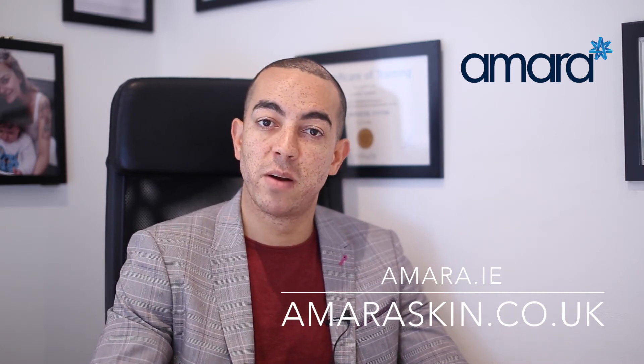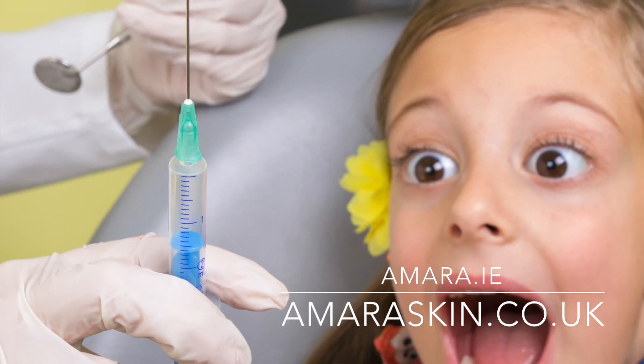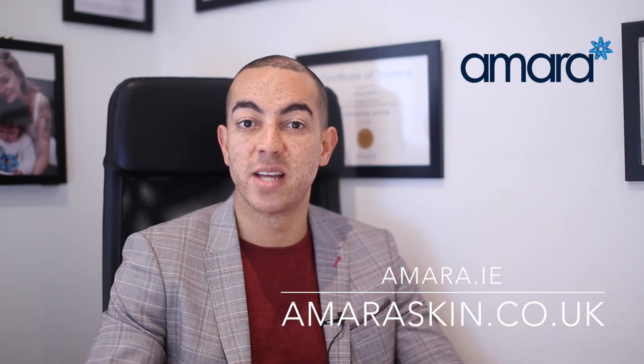The next reason I choose Juvederm's products is because they are mixed in with a local anesthetic. If there isn't a local anesthetic in your filler, it just feels a little bit more stingy when it's being injected in. So it really just takes the edge off the pain.